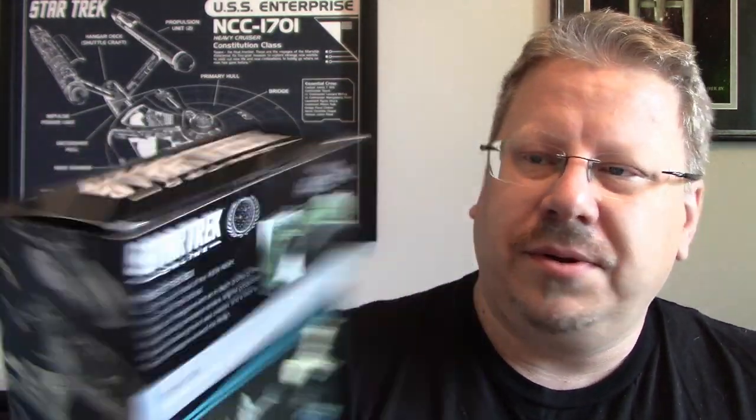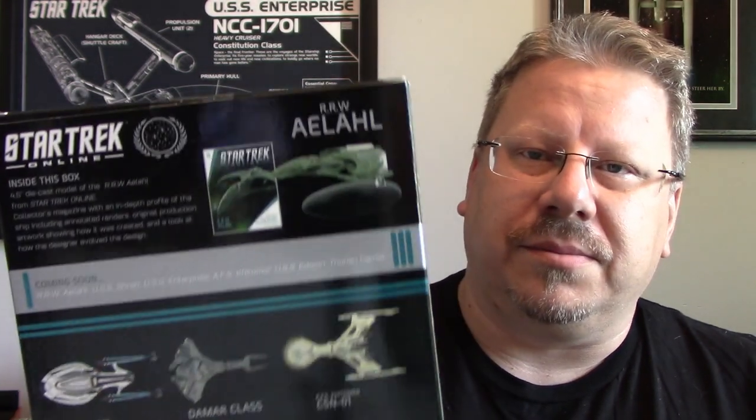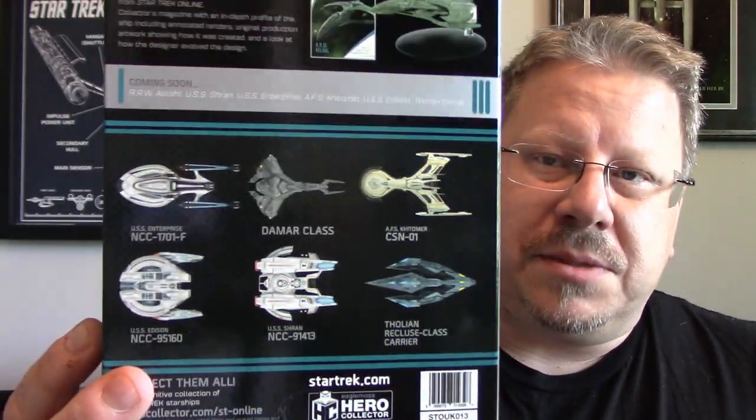This is number 13, as you can see on the side of the box, and you've got the nice ship images there as well. The front of the box has the ships, the number, and the ship name. There are some stats and interesting information on the side. On top it just says Star Trek Online, and the back has a nice shot of the ship along with details about the model and the book that comes with it.